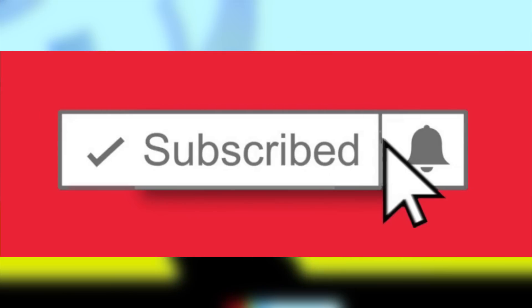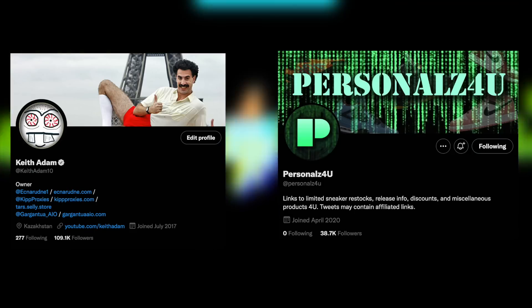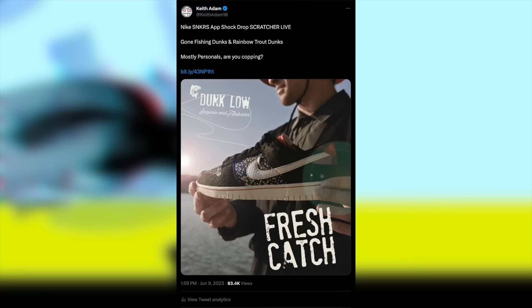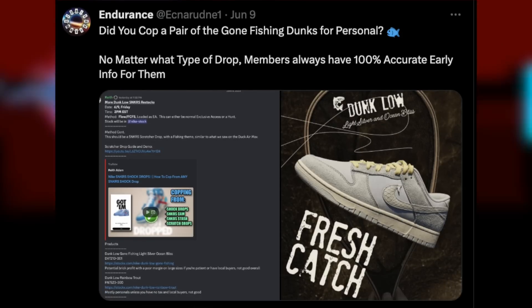Feel free to subscribe and enable post notifications. This way you stay 100% updated on all these profitable releases. Also, be sure to follow my Twitter for urgent updates and info, KeithAdam10, such as the recent shock drops we've seen. For early info before these occur, Endurance always has your back — feel free to check it out with the link in the description below.